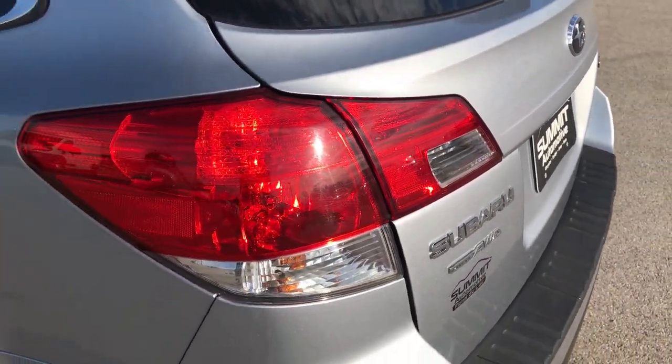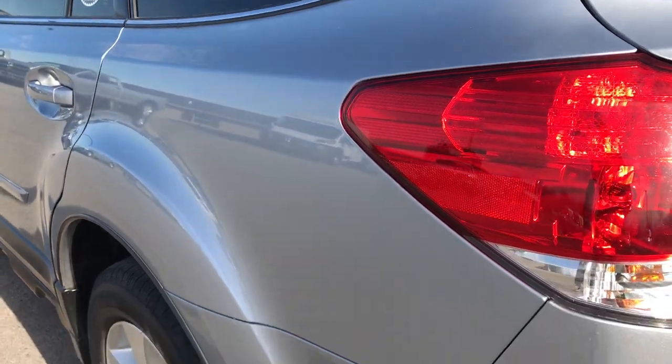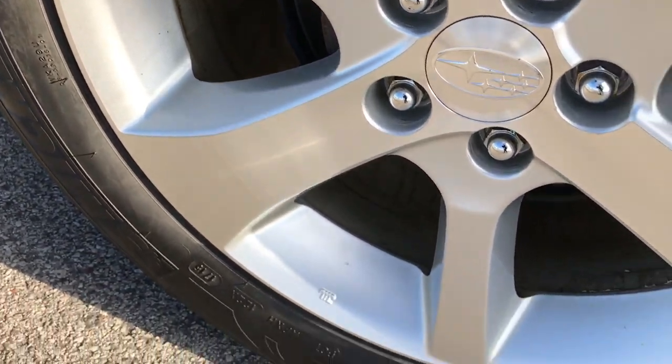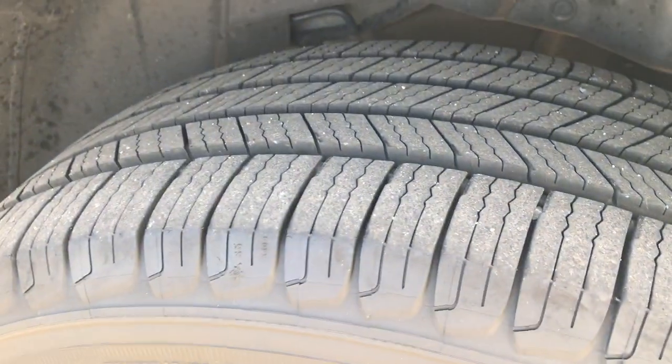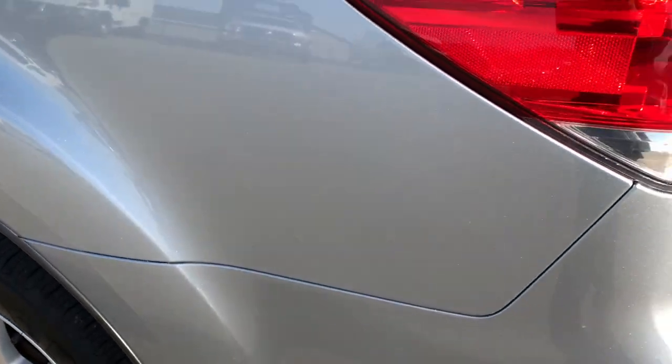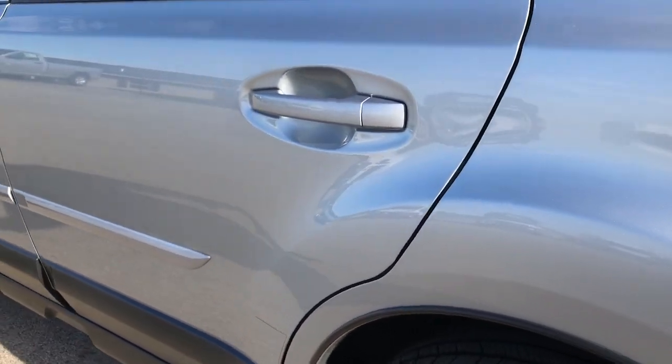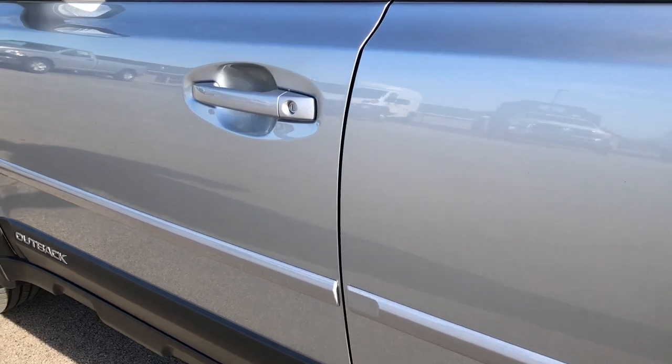No dents or dings on that rear gate. As we go down this side of the car, it's just as clean as the passenger side. This back rim is in excellent shape as well, and that tire has just as much tread as the rest of the tires on the car. This is an all-wheel drive, of course. And on this side, no dents or dings on those doors.